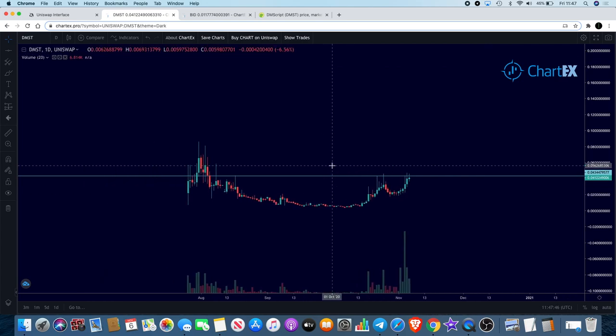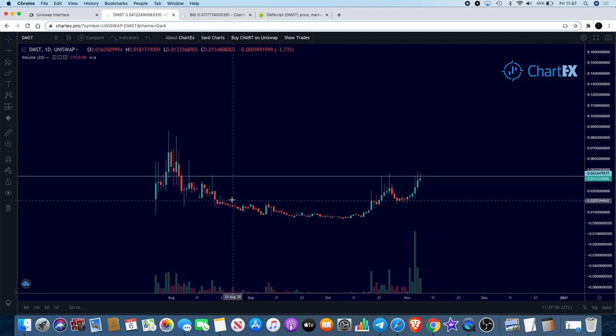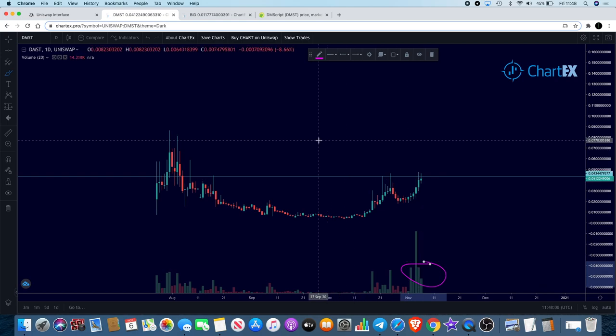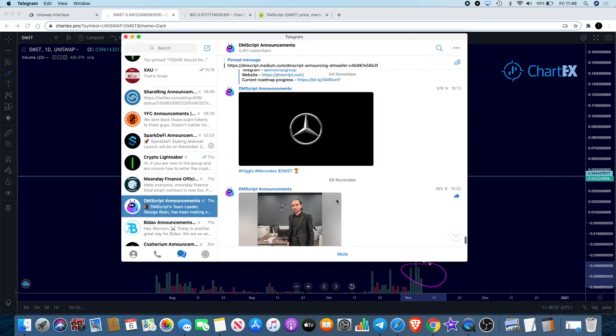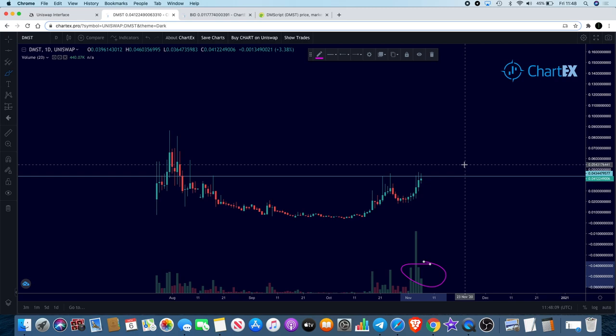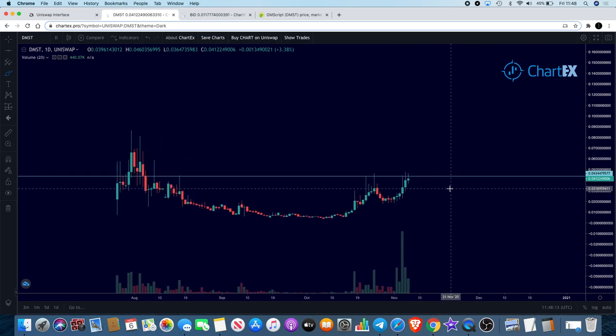I'm not saying it's definitely going to happen, but based on what I'm seeing here — especially with the volume coming in — it does look like it could potentially be a breakout on DMScript. Coupled with the news, bullish news behind a great chart setup — to me that is bullish and that is where my money is at the moment.